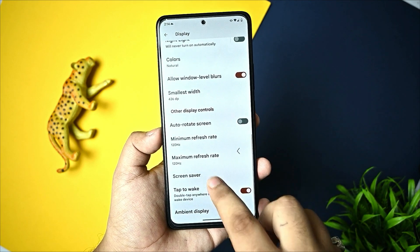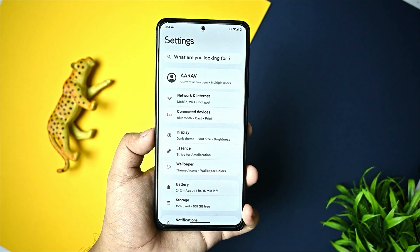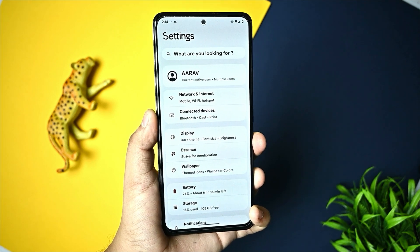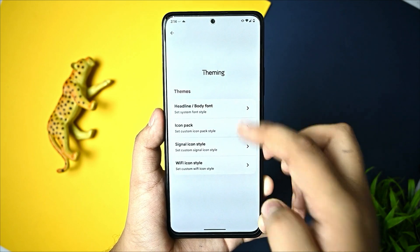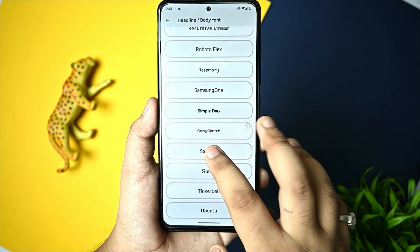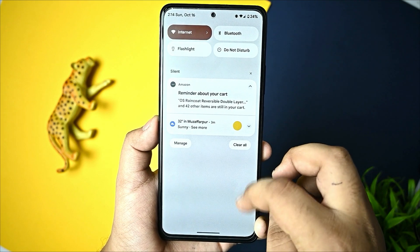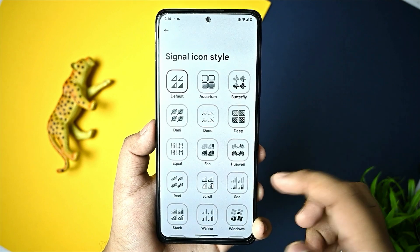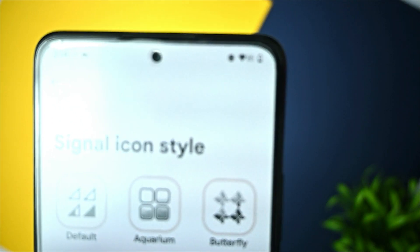Ambient display and always-on are working. For customization, there are many font options available - headline and body font. For icons, you have options to change the signal icon pack, and you can check and change things like the Oxygen icon set here.